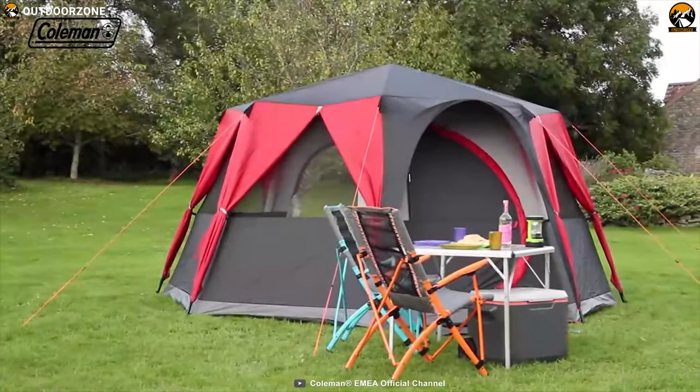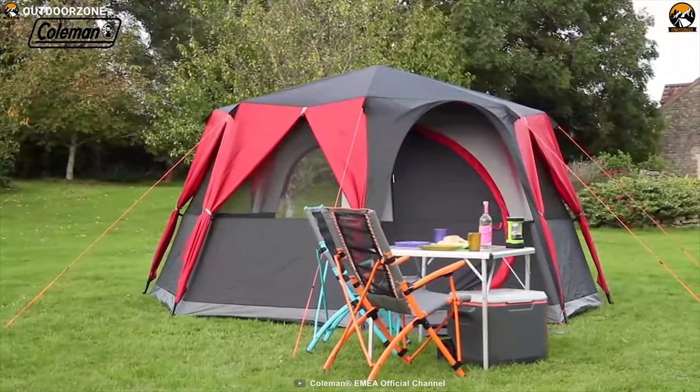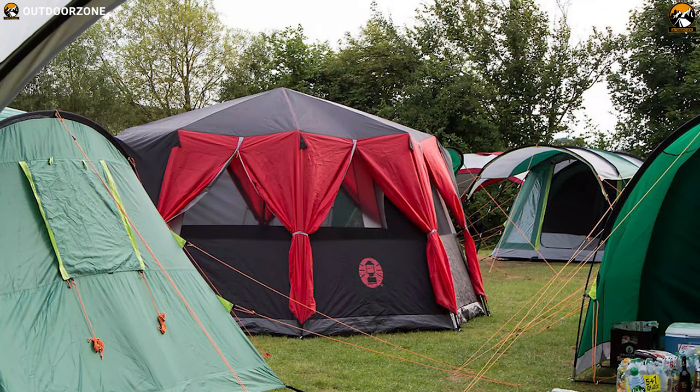The Coleman Festival Octagon Tent is big, airy, and provides excellent living space to bring your outdoor party to life.